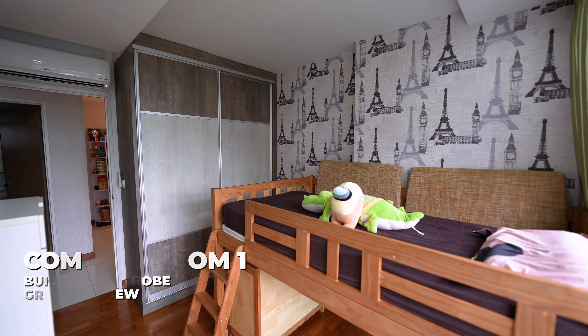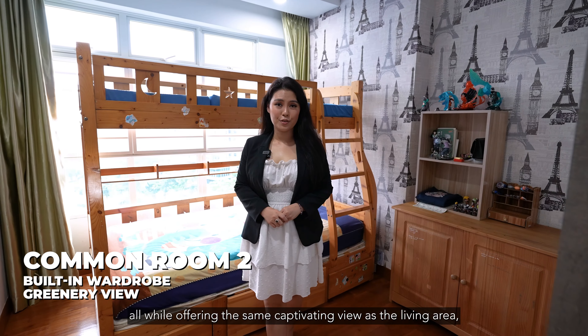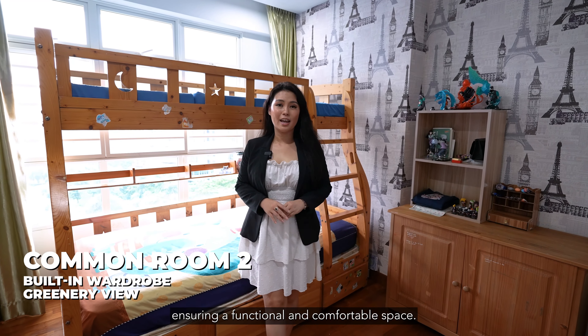The second common room features a double-decker bed and a built-in floor-to-ceiling wardrobe, all while offering the same captivating view as the living area, ensuring a functional and comfortable space.